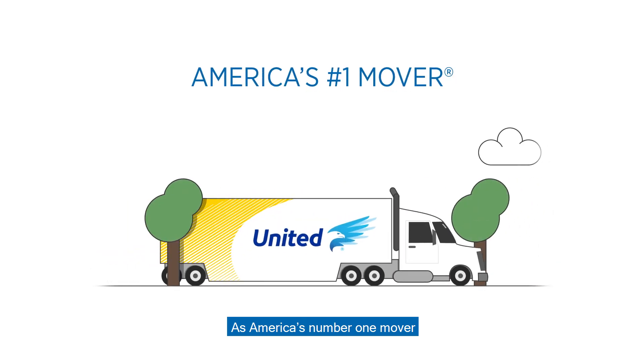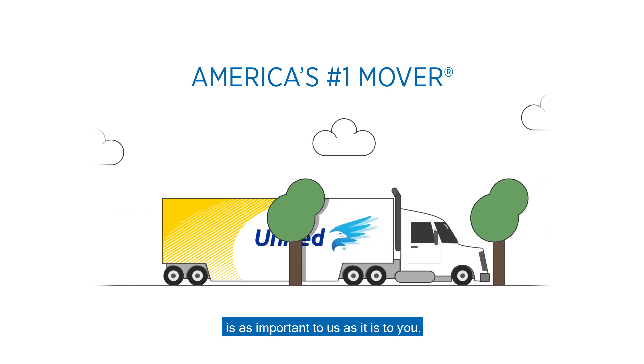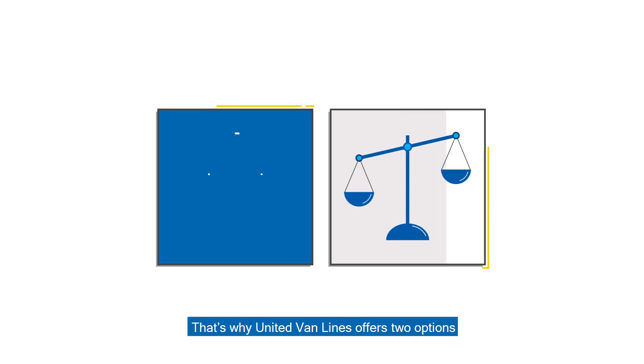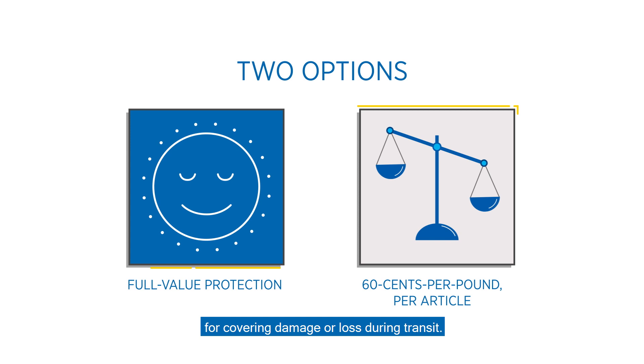As America's number one mover, taking care of your personal belongings during your move is as important to us as it is to you. But we all know that sometimes the unexpected can happen. That's why United Van Lines offers two options for covering damage or loss during transit.